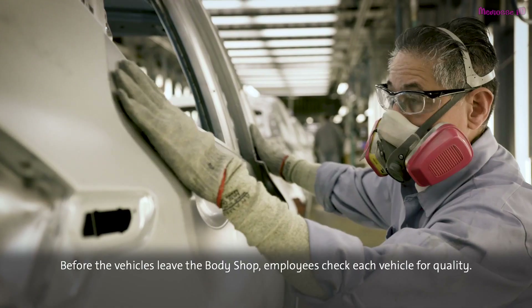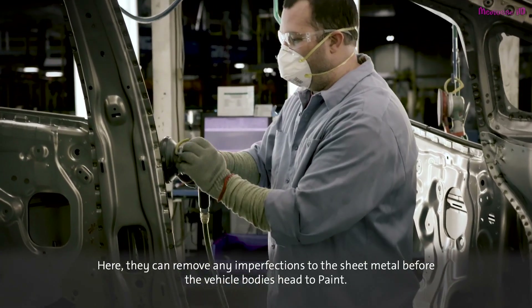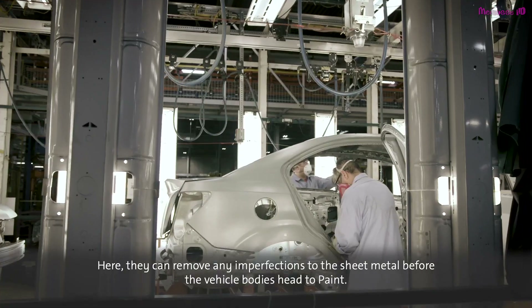Before the vehicles leave the body shop, employees check each vehicle for quality. Here, they can remove any imperfections to the sheet metal before the vehicle bodies head to paint.